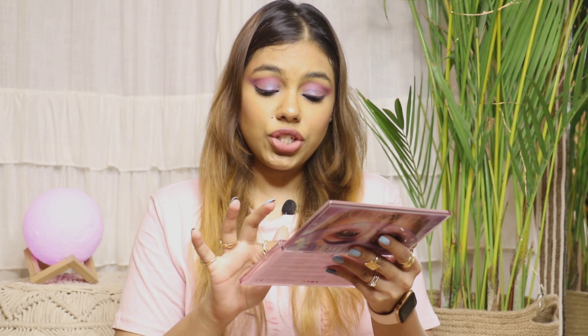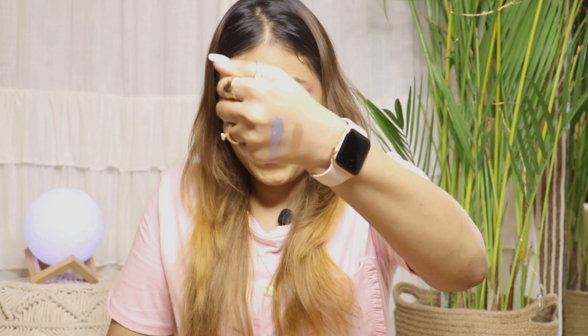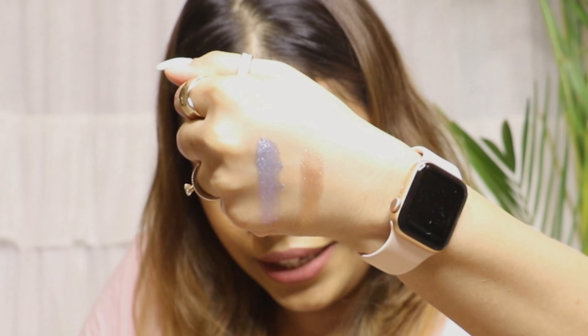Now I'm going to give you the swatch of the two foil shades. These are the two foil shades, guys. Can you see how pigmented and shimmery they are? These shades are just amazing to use.